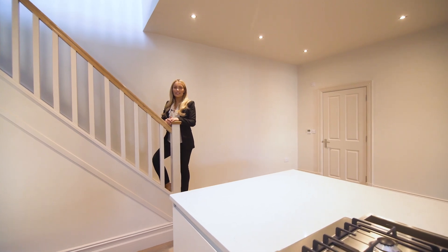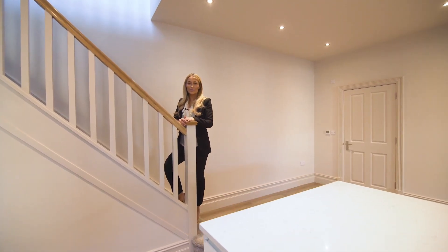Menston Mews offers a unique selection of three, four and five bedroom family homes.